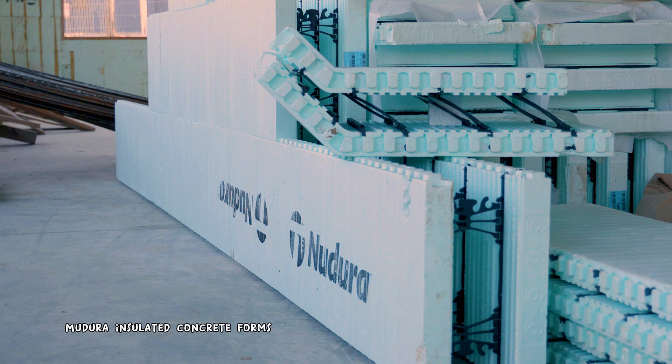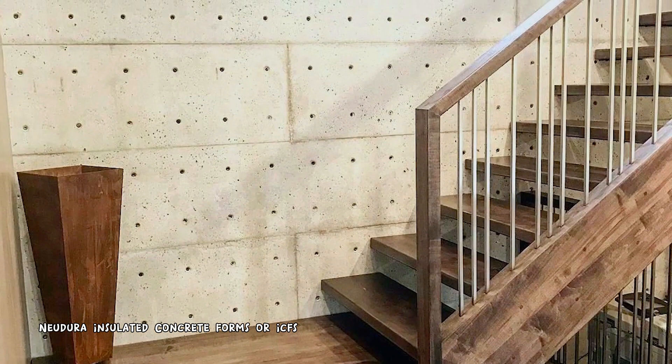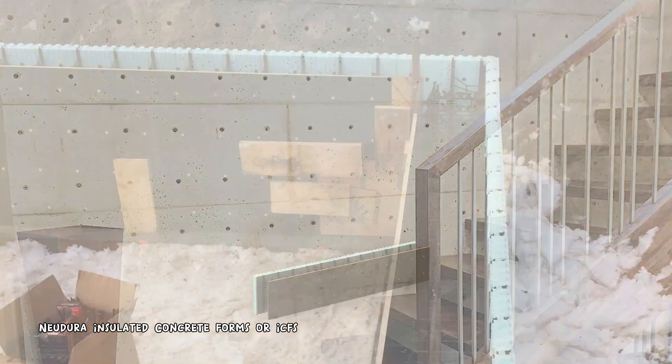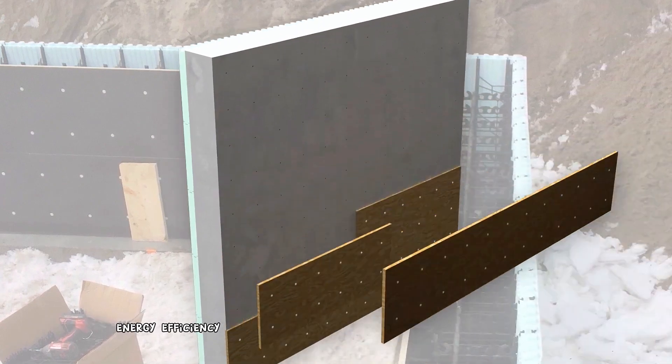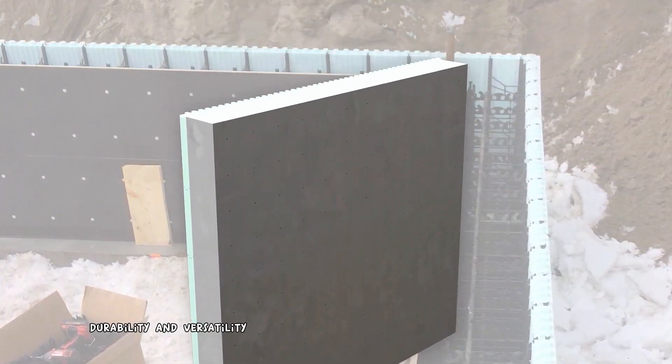Nudora Insulated Concrete Forms, or ICFs, are a modern building material that offers superior energy efficiency, durability, and versatility.